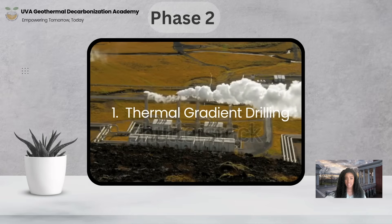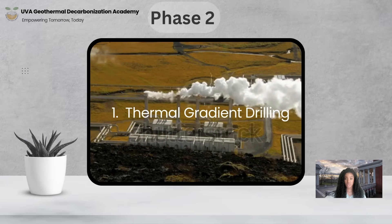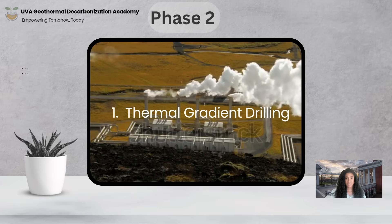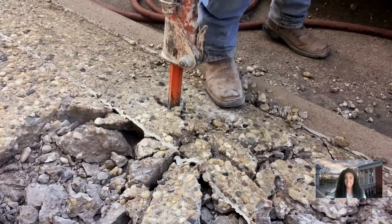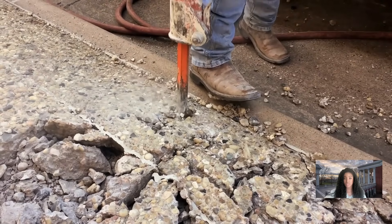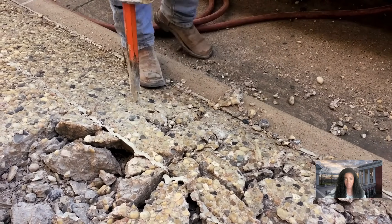The primary method in phase two is thermal gradient drilling. This involves drilling relatively shallow, small-diameter boreholes — often referred to as slim holes — to depths typically ranging from a few hundred to over a thousand meters. Unlike the deep production wells drilled later, these are designed specifically to obtain accurate subsurface temperature data with minimal costs and environmental impact.